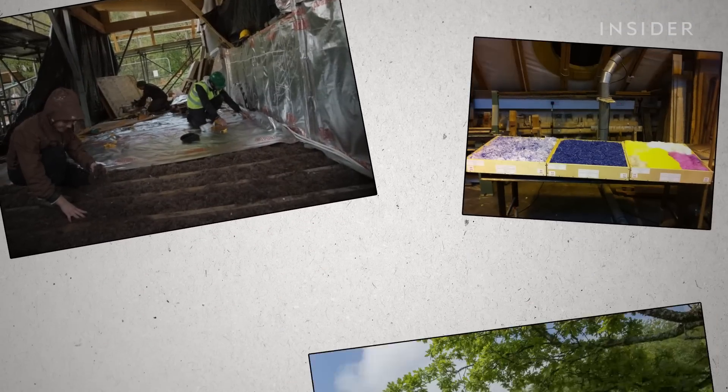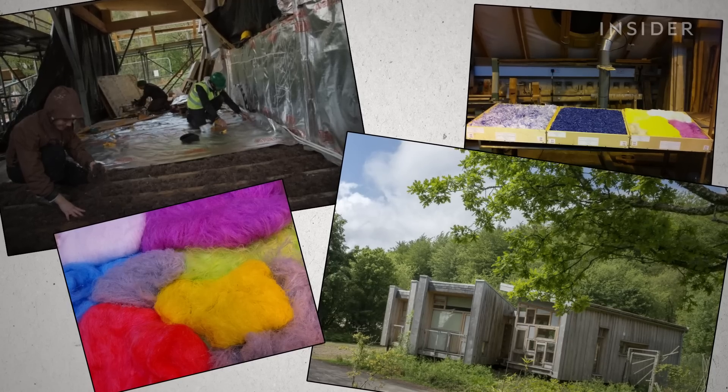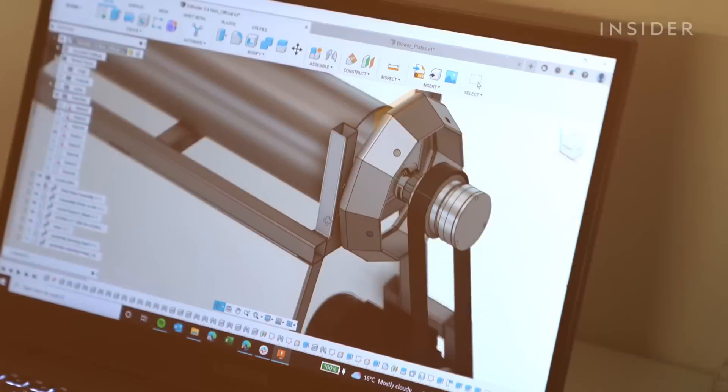Then a British architecture school asked them if the wool-like material could be used as insulation — and it worked. Even if it's a shelter, insulation is key and almost non-existent in some parts of the world.